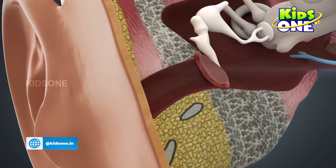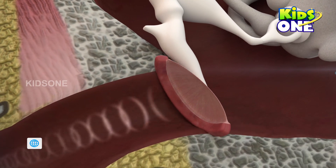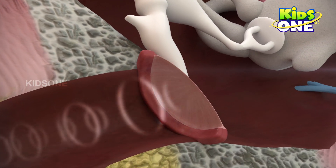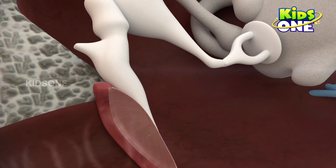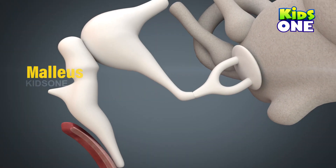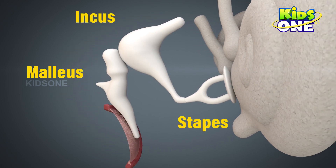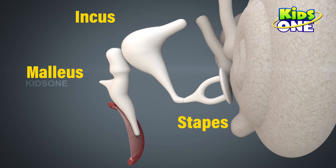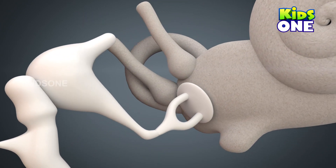The sound waves then reach the eardrum. The eardrum is a membrane the size of a rupee coin. The sound waves vibrate the eardrum, which in turn vibrates three tiny bones called the malleus, the incus, and the stapes. These bones amplify the vibrations — meaning they increase the vibrations — and send them to the cochlea.